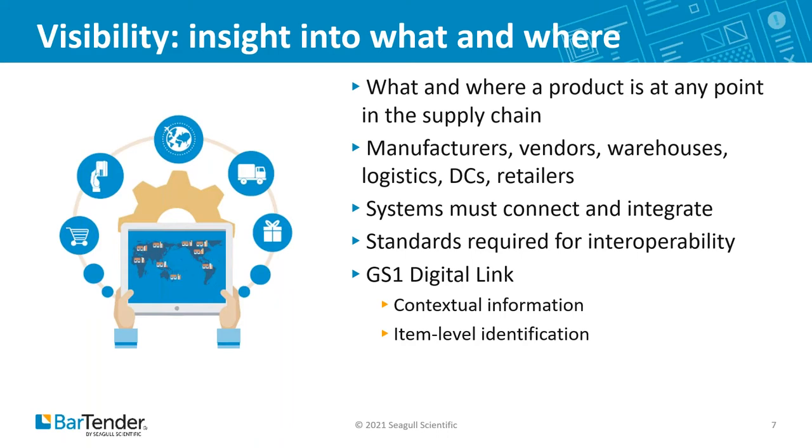Let's think about the implications for tracking items through the supply chain: item-level ID, specific information delivered to trading partners in the way they want to receive it. This Digital Link is revolutionary. It's going to enable visibility, transparency, and traceability.